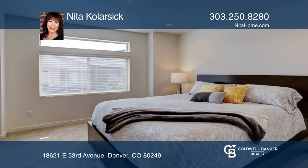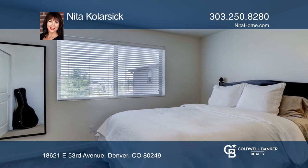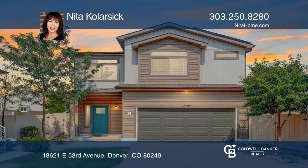The master bedroom features an en-suite three-fourths bath and a walk-in closet. This home is complete with a low-maintenance patio and yard. Pick up the phone and call Nita Kohlersik to schedule a tour today.